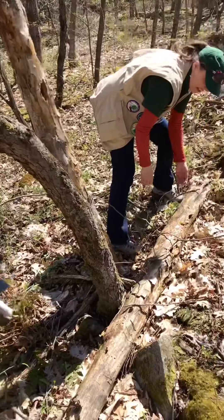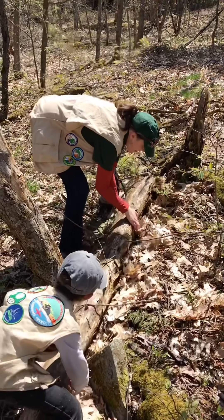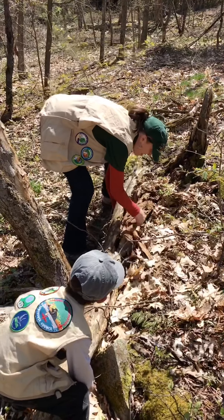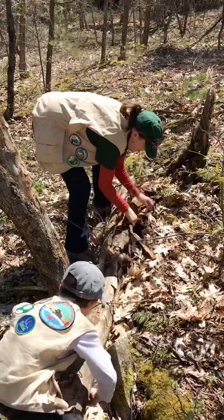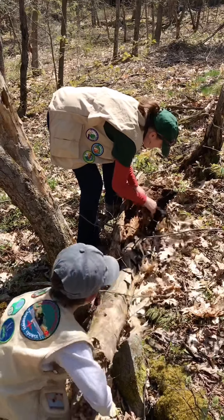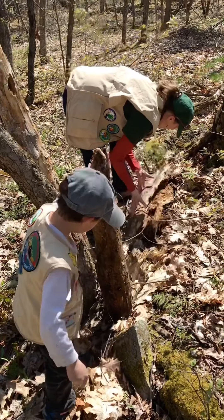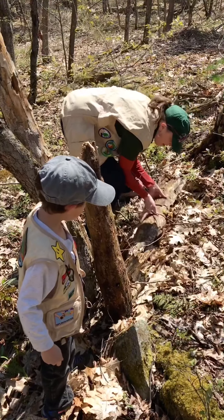Would you mind helping me lift this one? One, two, three! Look how it fell apart! That means it's really turning into dirt. We'll put it right back where we found it.